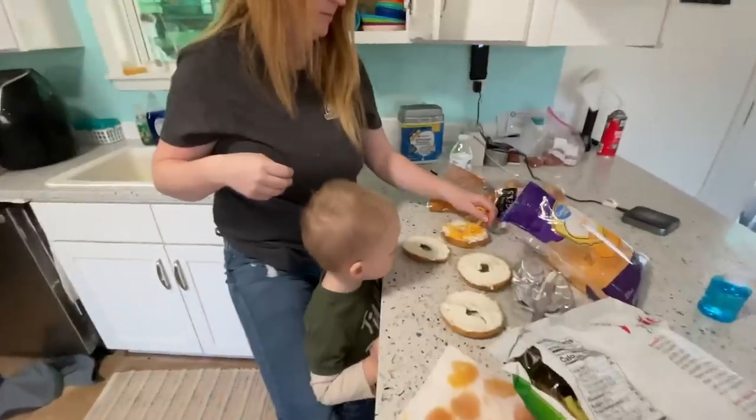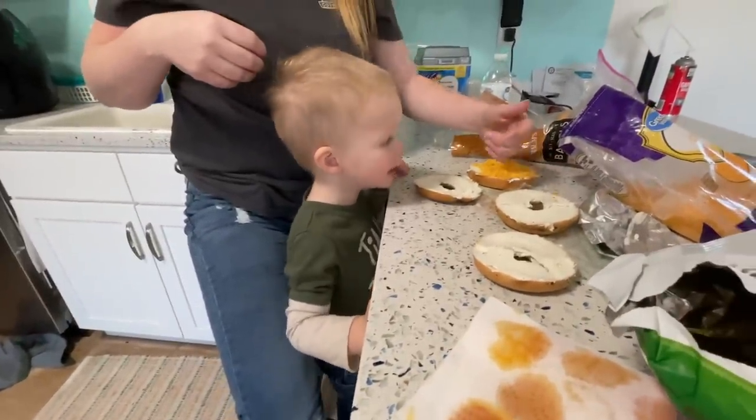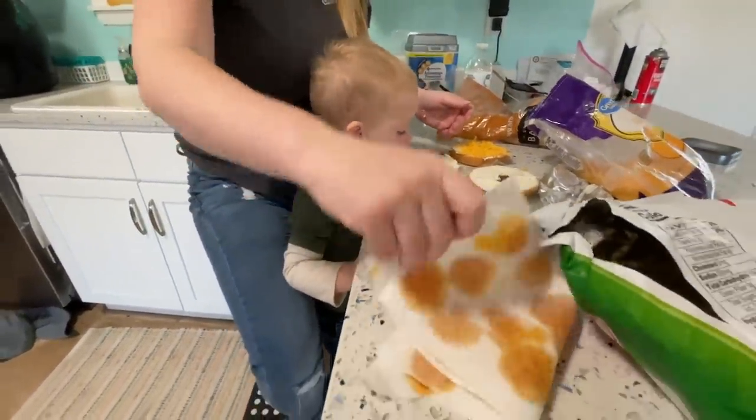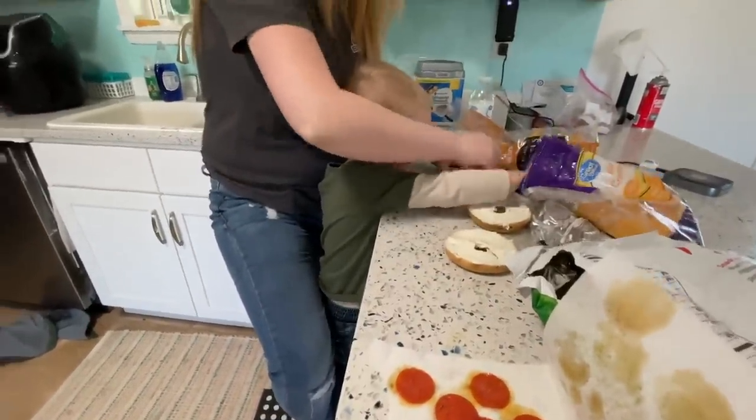We're taking a break. Mama's making some pizza bagels. Maverick, did you wake up from your nap? How did you sleep? Good. We're just about to go out there and get the window put in.